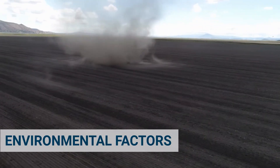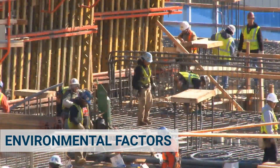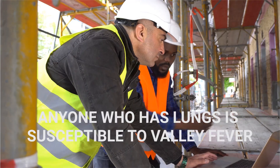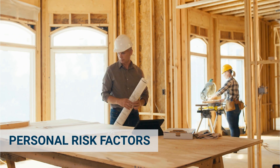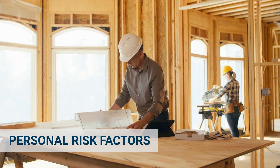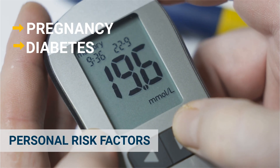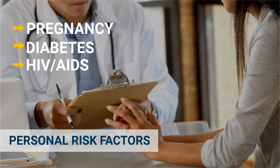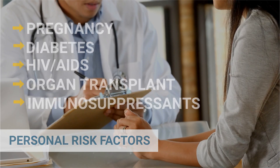On top of dusty work activities, environmental factors can also increase the potential for exposure, such as high winds. For example, a framing crew could be exposed if high winds blow soil from adjacent lots into their work site. Essentially anyone who has lungs is susceptible to valley fever, but certain people also have additional personal risk factors that increase their chances of infection. For instance, people who are pregnant or have diabetes, a compromised immune system due to HIV/AIDS, having received an organ transplant, or are taking immunosuppressant drugs are also at higher risk.